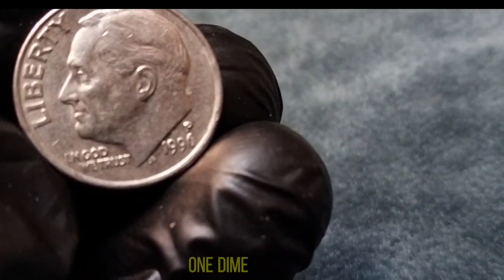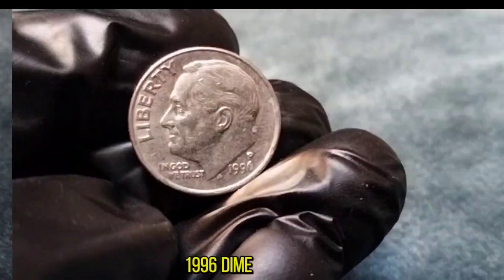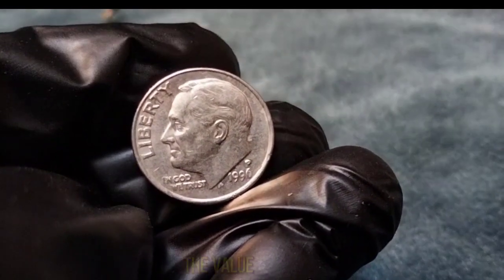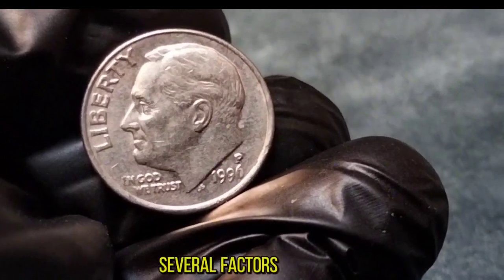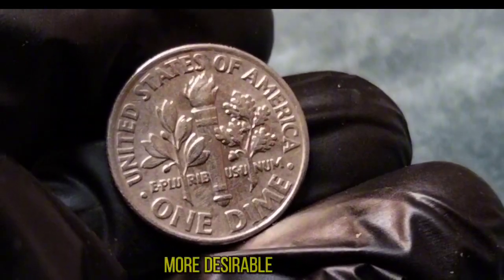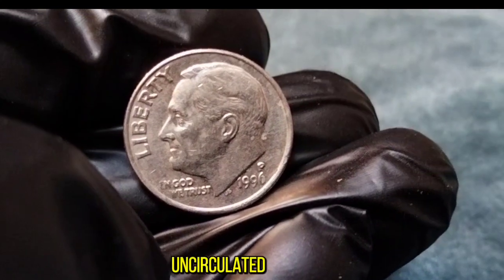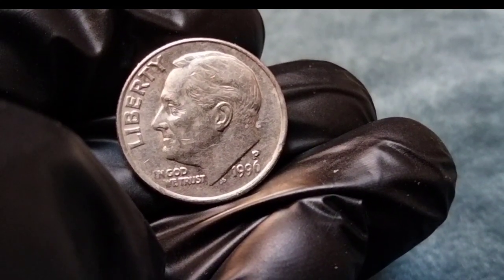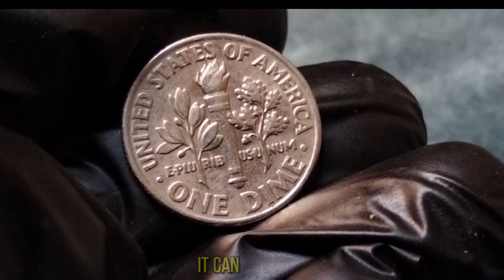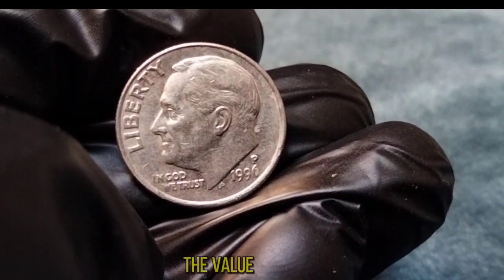1996 One-Dime. Let's talk specifically about the 1996 edition. Like its predecessors, the 1996 dime carries the same design elements. However, what sets it apart is its mintage and condition. When it comes to the value of the 1996 one-dime coin, several factors come into play. Its rarity — the 1996 dime had a relatively low mintage compared to other years, making it more desirable among collectors. Additionally, the condition of the coin greatly influences its value. Uncirculated, well-preserved specimens fetch higher prices. On average, in circulated condition it can range from around 10 to 50 cents. However, for coins in excellent condition or graded by professional coin grading services, the value can soar significantly higher.